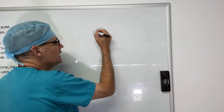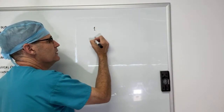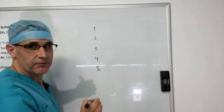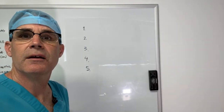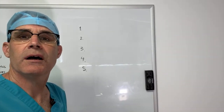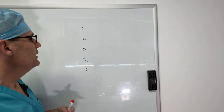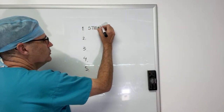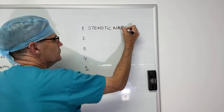We have five different components of the airway syndrome. Somebody commented hemivertebrae, which is exactly correct as a related issue. The first thing that we think about, going from rostral to caudal, is stenotic nares.